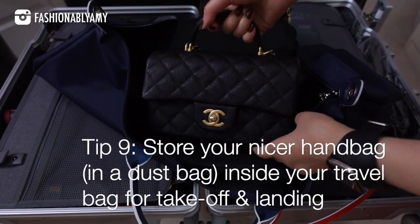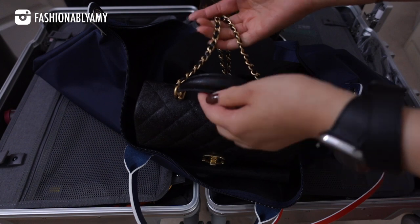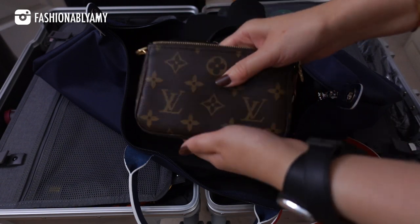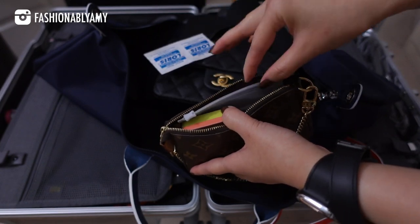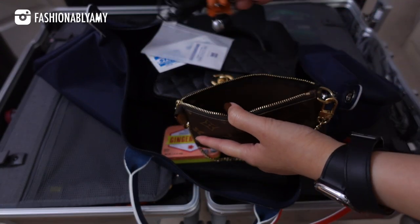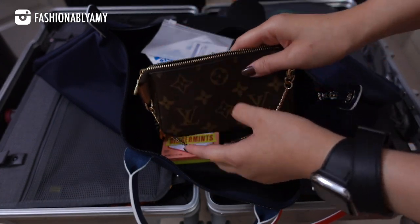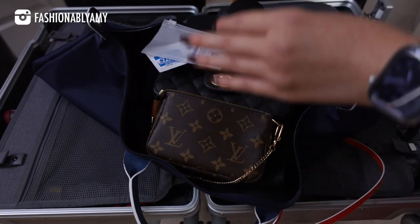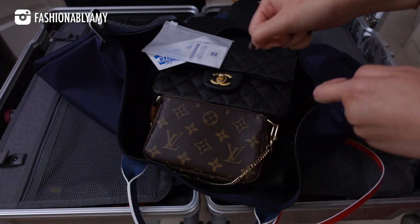The only luxury handbag I brought was my Chanel bag — I chose it because it's caviar leather, it's black, and it has both a handle and a crossbody strap. I had my passport and wallet in there. I also had a little pouch with everything I needed on the plane: alcohol wipes, a lens cleaner, ginger mints, headphones for watching movies, and some tissues. And my liquids were also in this bag so I could open it quickly for TSA security.